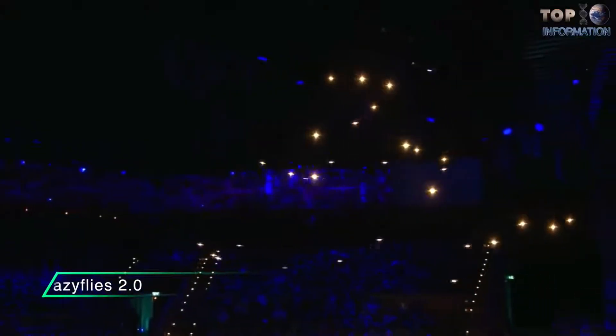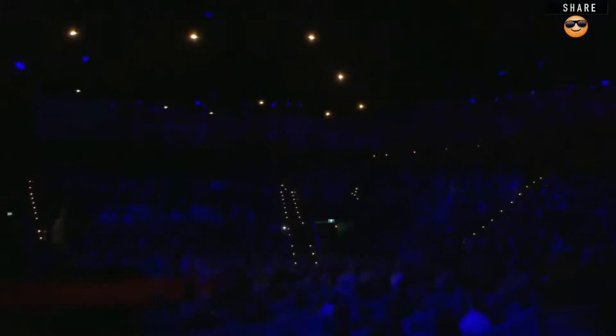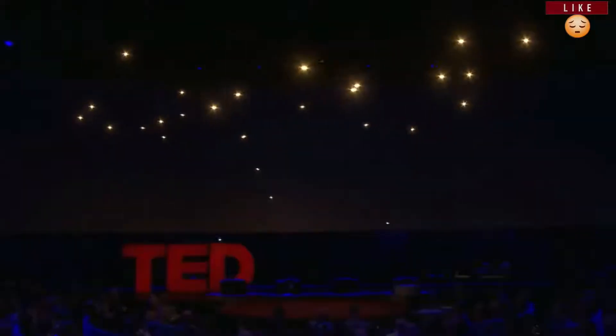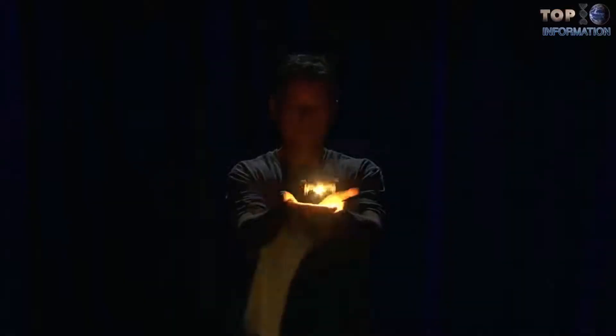CrazyFlies 2.0 is another physical hologram, which uses hundreds of autonomous drones with LED lights. These drones fly in a coordinated manner and are able to express 3D glowing holographic structures in the air. These are alternatives to fireworks and the best way to combat air pollution. Designed by Raffaello D'Andrea.